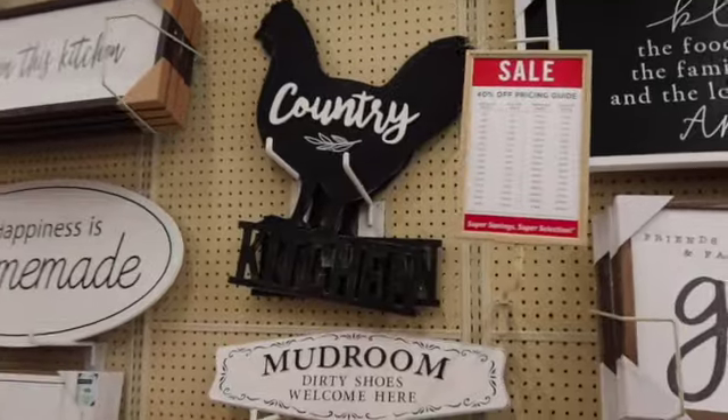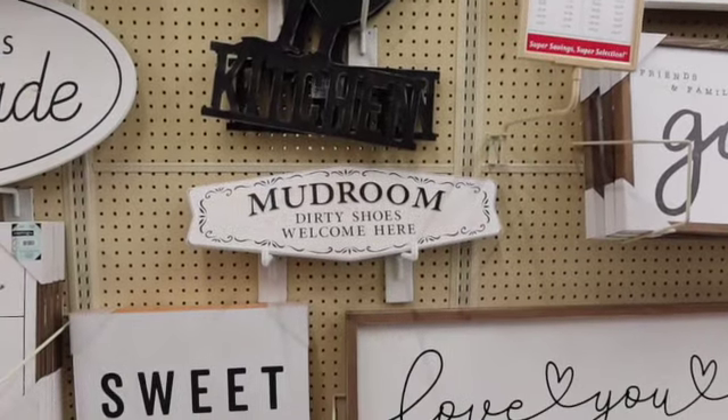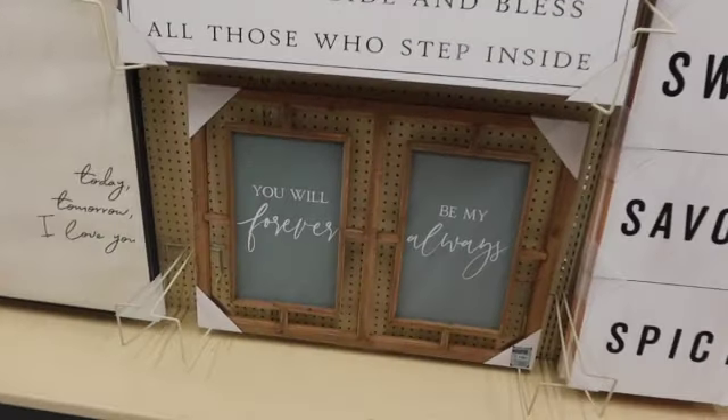I like this big rooster here, country kitchen. The block part on the bottom says kitchen. I don't know how well you can see that. Sweet, savory, spicy. That's cute.